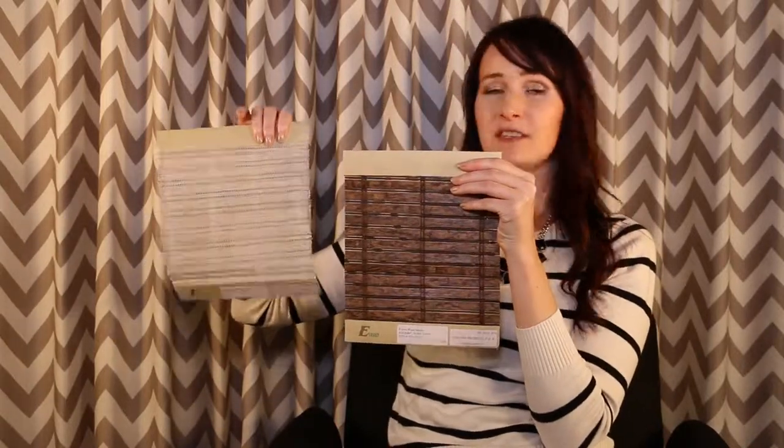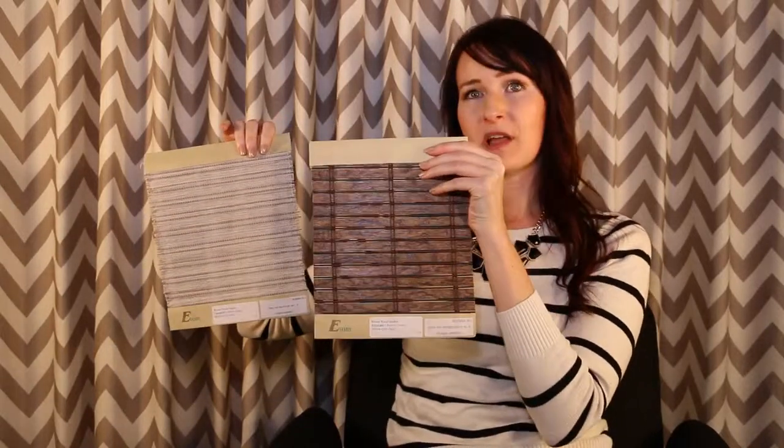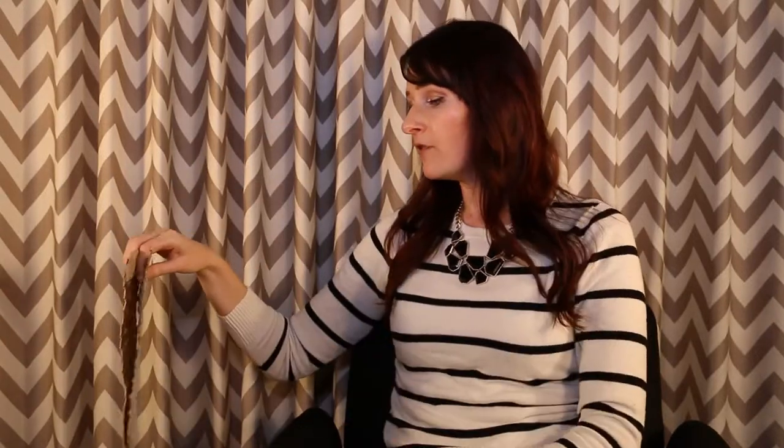Some of the different materials that we use are bamboo — you can see this kind of has a little bit of a heavier look — and this is a grass, and it's a little more wispy on the window. All of our materials go through a strict quality check before they're even woven into the rolls for production.